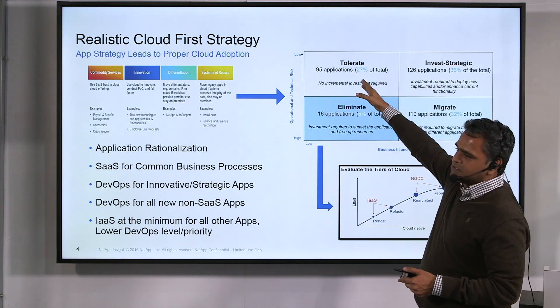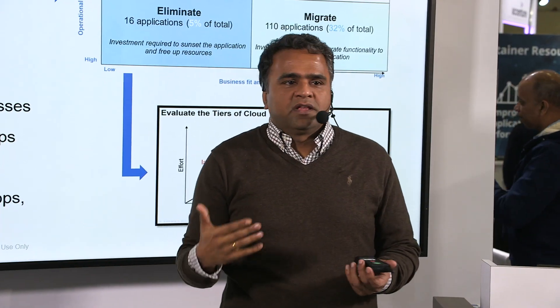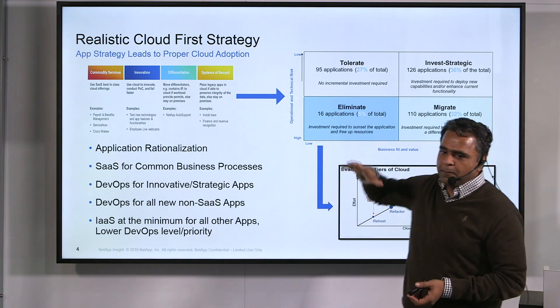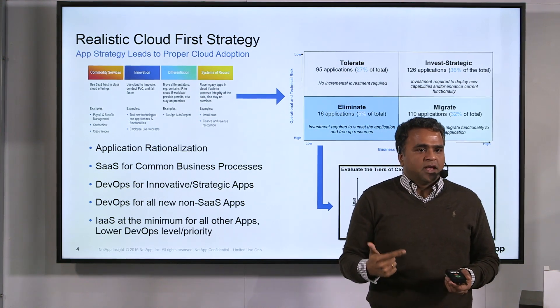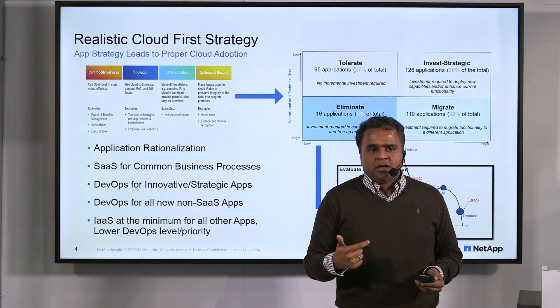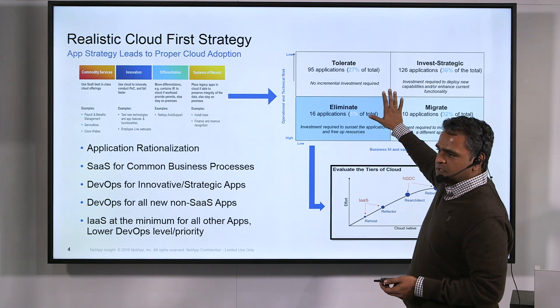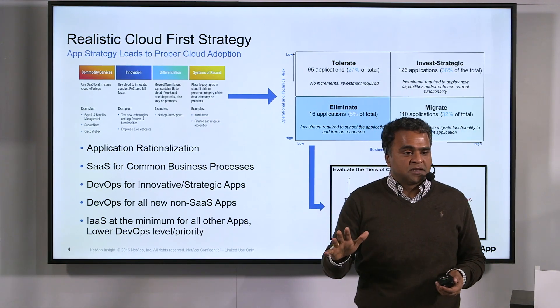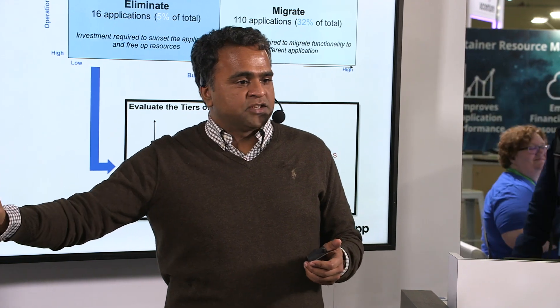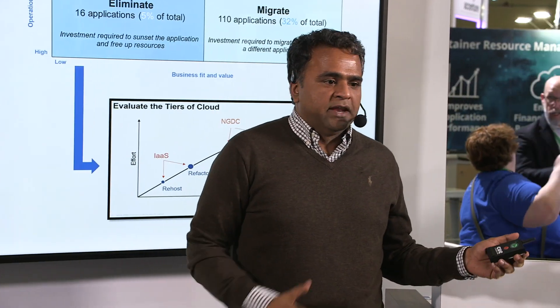TIME stands for Tolerate, Invest, Migrate, and Eliminate. A tolerate application is one where the functionality is short-lived or not critical enough to act on. Eliminate means it's already going away. Invest applies to applications that are still good and the business uses and wants to continue with. Migrate means they're critical but not on the right stack. This framework builds consensus across IT and business — everybody agrees on the categorization and strategy, which brings the whole organization onto the same page.